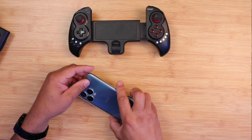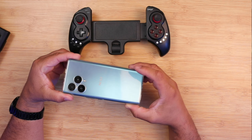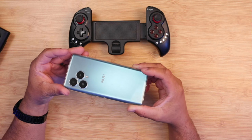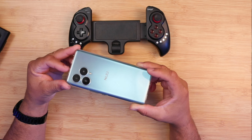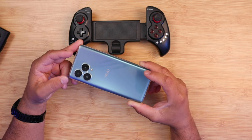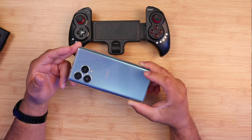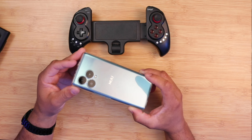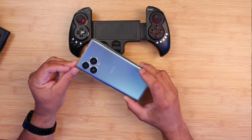Take a look at this device — look how beautiful this is. It has the Dimensity 7050 processor with 12 gigs of RAM and 256 gigs of storage. This thing is very good when it comes down to gaming. Let's go and do a gaming review — let me give you my thoughts as I play some games.